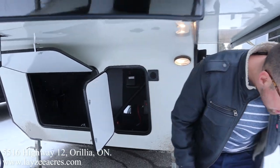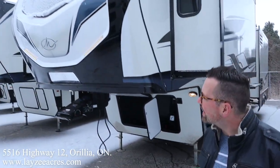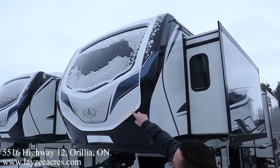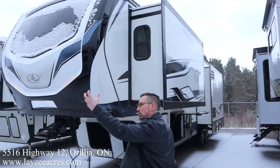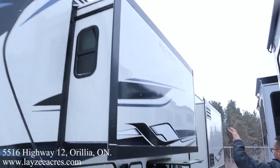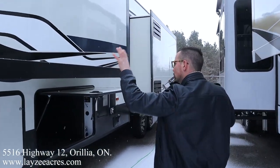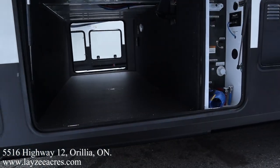We've got our Solar Flex on this model, which is standard now from Keystone. Our front fiberglass cap looks good, and that portion covered in snow right now is actually a front windshield bringing nice natural light into the main bedroom. We've got our bedroom slide right here, which is also part of our wardrobe unit — a great bedroom slide. We've got our pass-through storage right in through there.